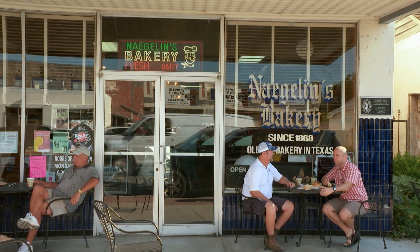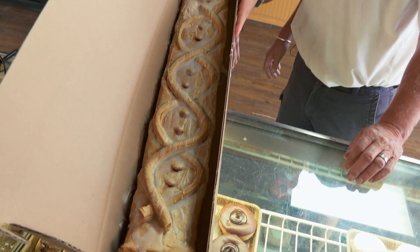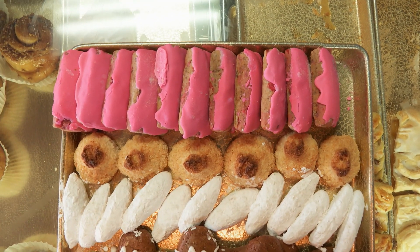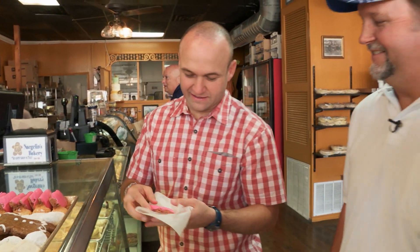Naegelin's is a taste of German heritage, and honestly, the best strudel I have ever had. But then there are the other German traditionals this town loves so much, and they're ones you definitely won't find at your normal corner bakery. Leb Kuhn. That's a good cookie.